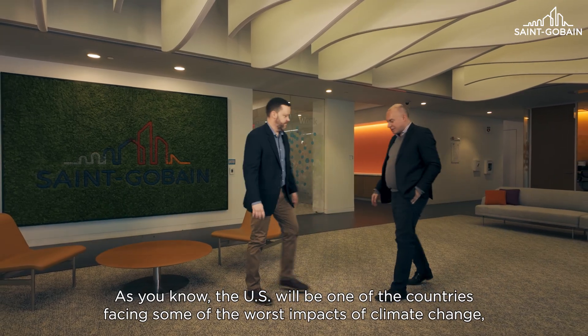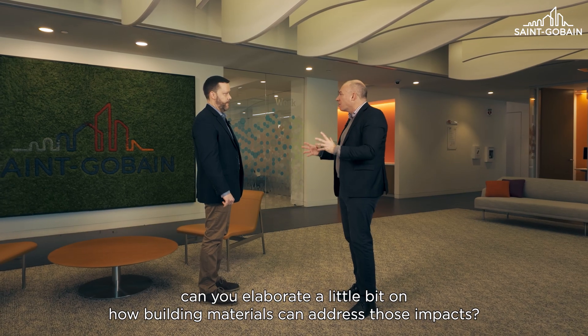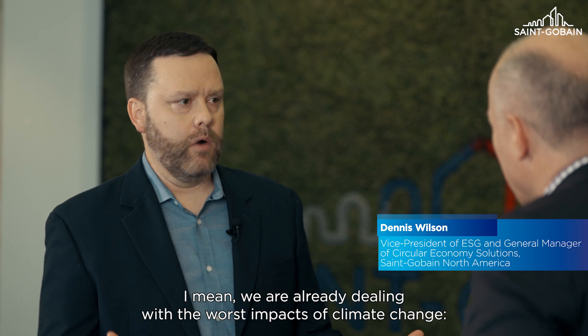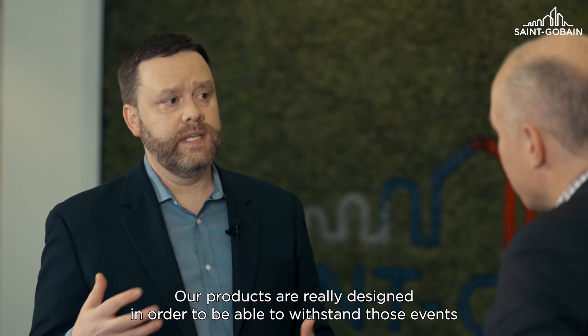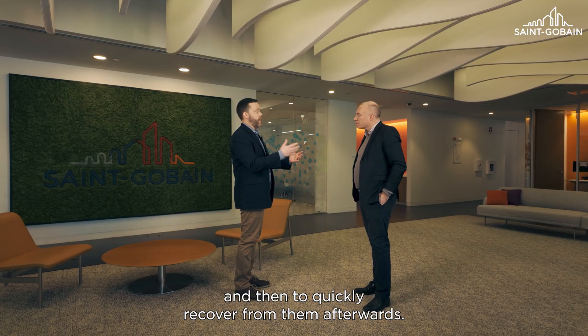As you know, the US will be one of the countries facing some of the worst impacts of climate change. Can you elaborate a little bit on how building materials can address those impacts? We are already dealing with the worst impacts of climate change — flooding, wildfires, wind-driven events. Our products are really designed in order to be able to withstand those events and then to quickly recover from them afterwards.